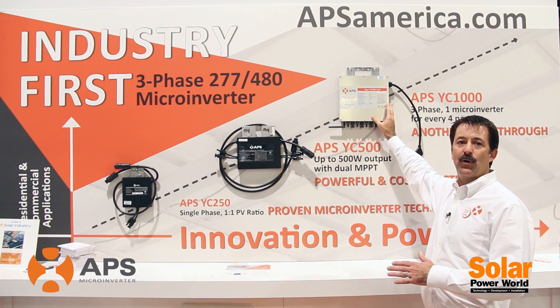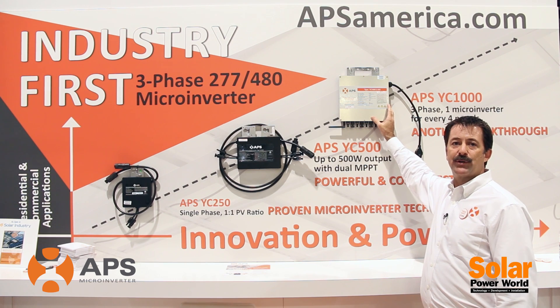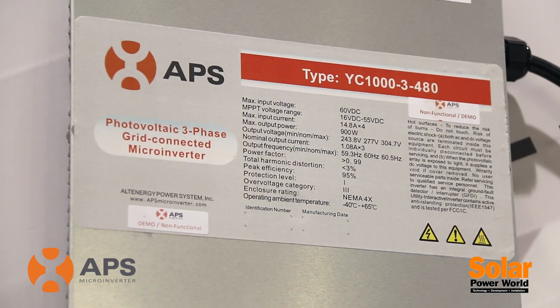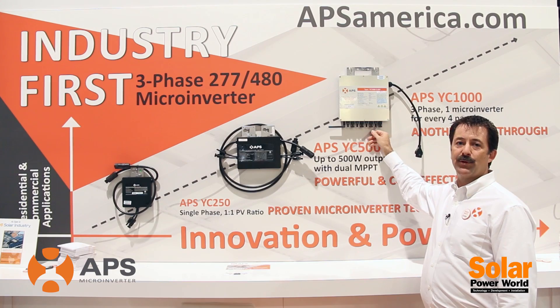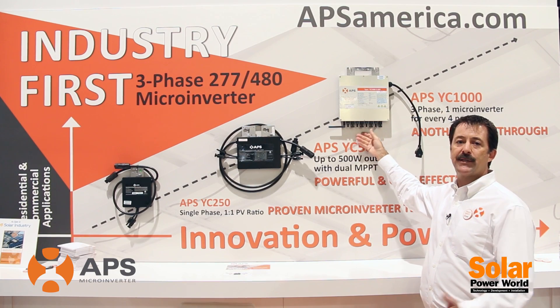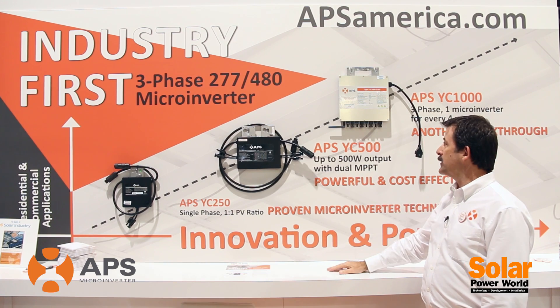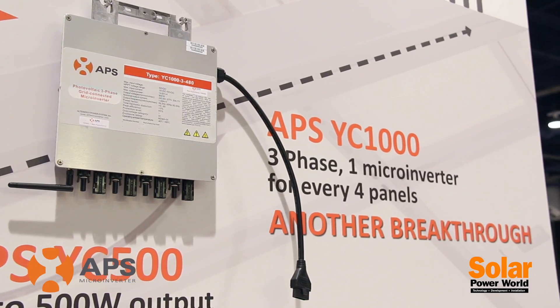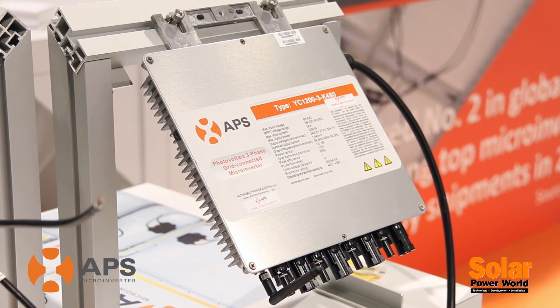What that means is that you don't have any step-up or step-down transformers. It hooks natively in a three-phase environment, takes four modules from 180 watts to 310 watts, connects via Zigbee, and we are now shipping that product in the U.S. marketplace.